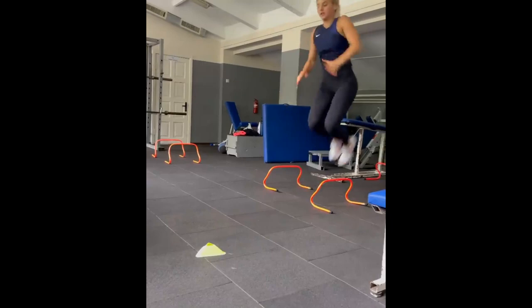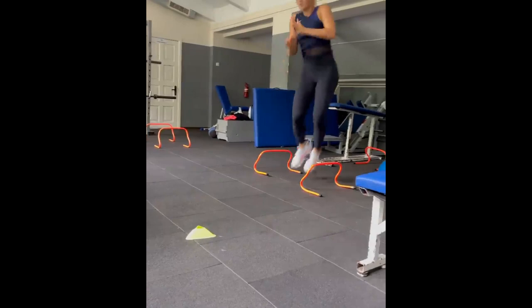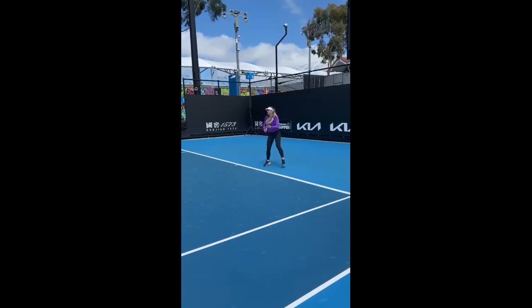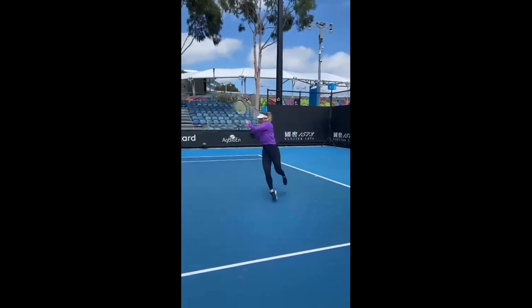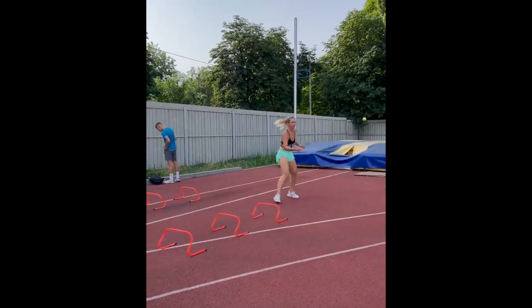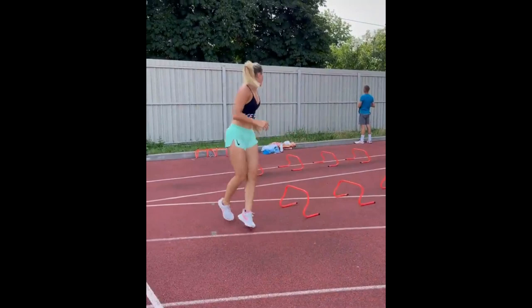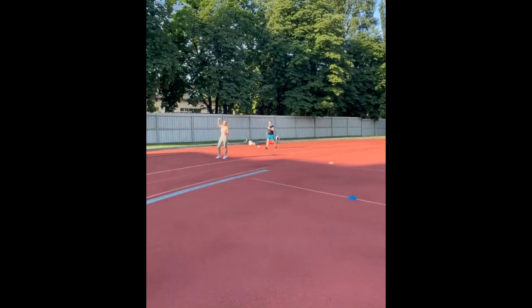The next element she has is agility ladder drills combined with reflex drills. This training forms another crucial aspect of Kostchuk's footwork training, requiring her to navigate through a ladder-like structure laid flat on the ground to improve her footwork precision, quickness, and coordination. By adding reflex drills to the mix, Kostchuk trains her body to react instantly to stimuli, making split-second decisions required in intense match situations. The aim of these drills is to sharpen her reflexes and enable her to make fast adjustments on the tennis court.